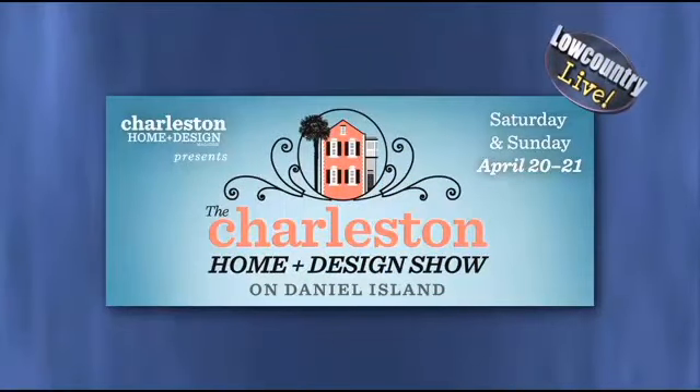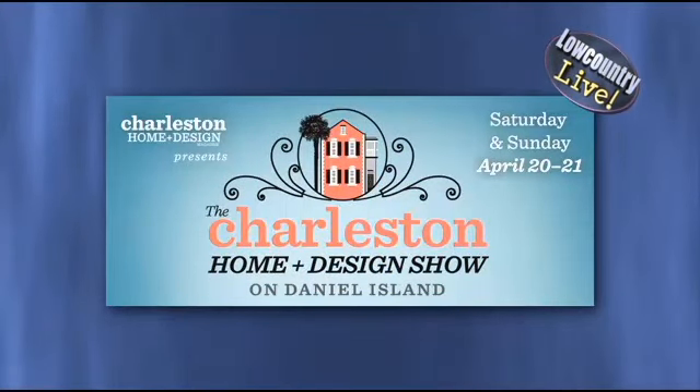Welcome back — it's home show week here on Low Country Live. The Charleston Home and Design Show is coming up this weekend at the Family Circle Stadium on Daniel Island. Joining me now is Paige Mills from Charleston Home and Design Magazine. This is the third home show they do per year, and it's only the second year for the Daniel Island show. They normally hold the Charleston Home and Design Show in January and again in August.